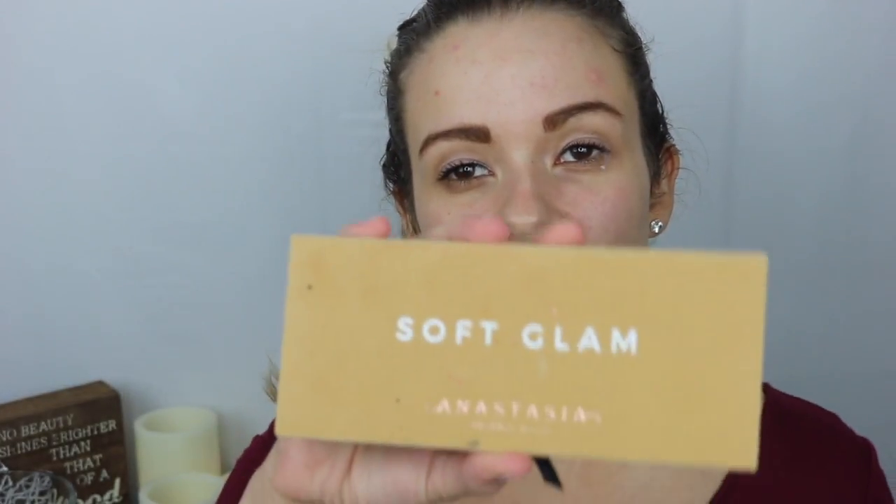First I'm going to start off with NYX's white eyeshadow base — it looks like this. You can get it at Ulta for about $5.99, and there's generally some type of sale on it. I take a basic Lancôme brush with a flat edge and do one little coat of the base on my lid. Because I don't use primer, this primes my lids and gives the eyeshadow something to cling to. Then I'm going to go in with the Soft Glam Palette by Anastasia Beverly Hills.